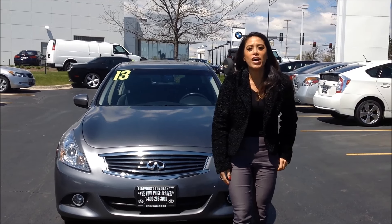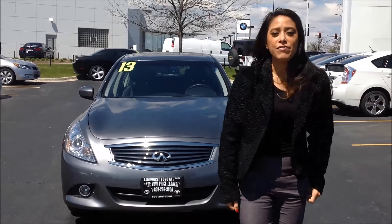Hi, I'm Melissa Garrett with L4S Toyota. This is a 2013 Infiniti you inquired about. I'm going to walk over the vehicle with you.